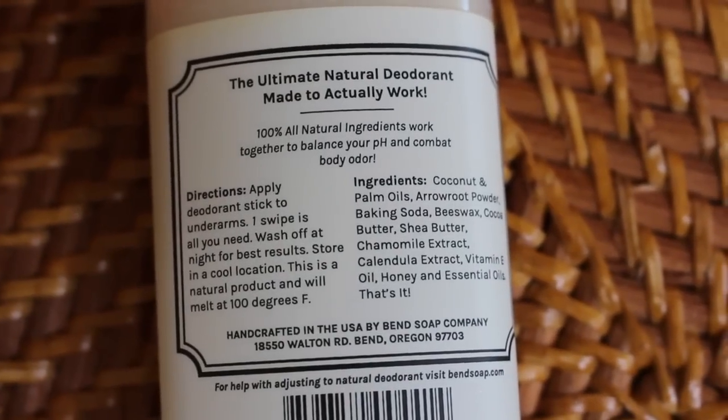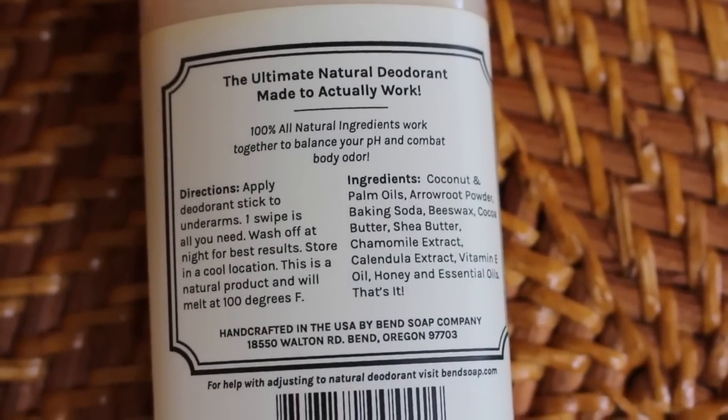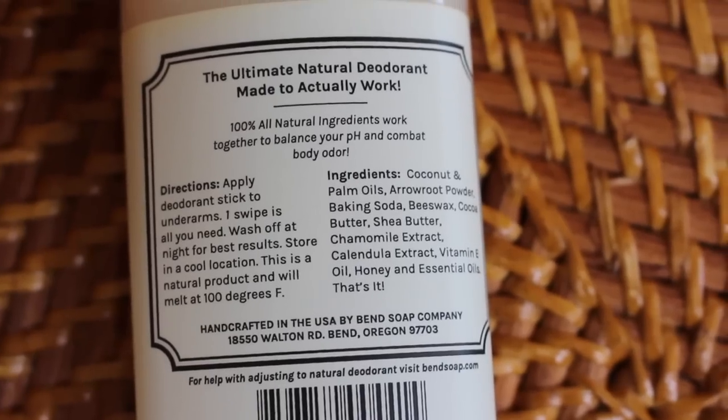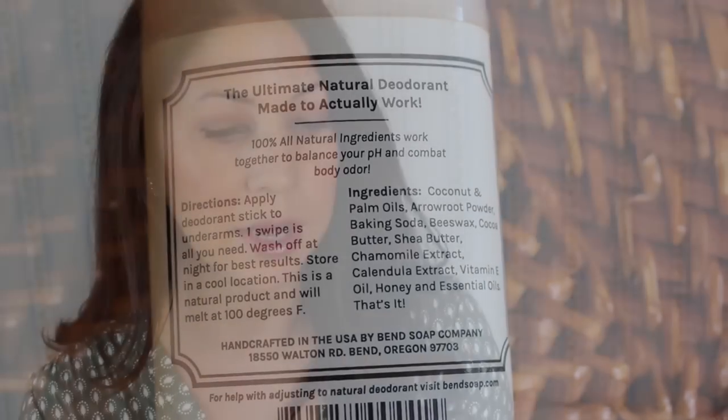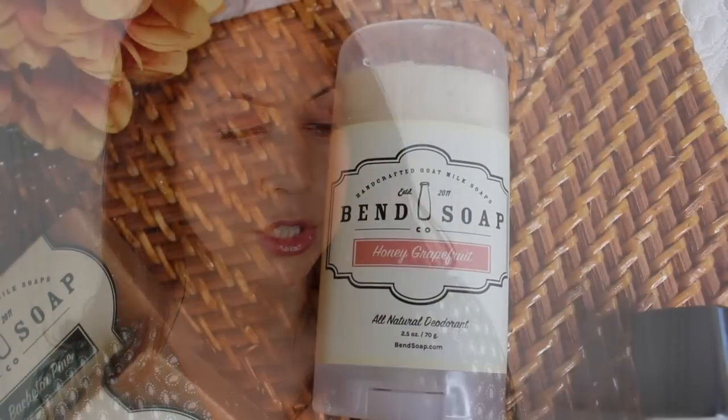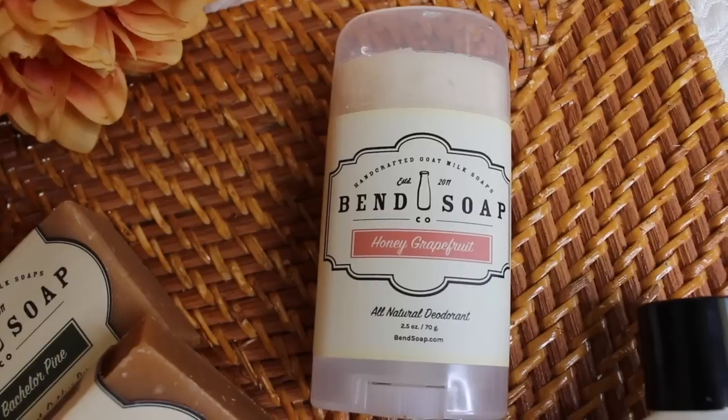It says 100% all natural ingredients work together to balance your pH and combat body odor. The ingredients are: coconut and palm oils, arrowroot powder, baking soda, beeswax, cocoa butter, shea butter, chamomile extract, calendula extract — which I love — vitamin E oil, honey, and essential oils. And that is it. They also have deodorants without baking soda if you're allergic, and they have different scents as well.